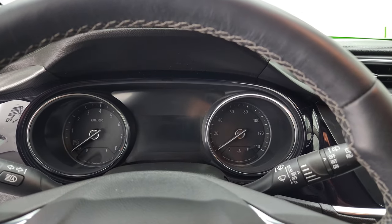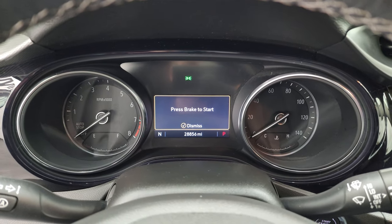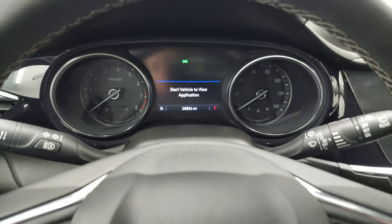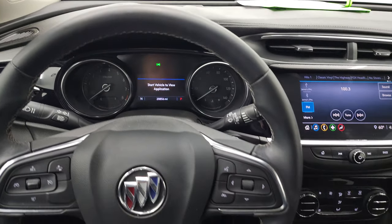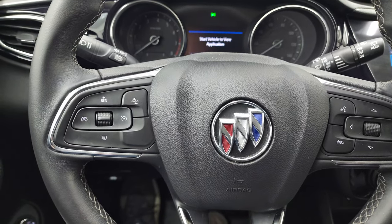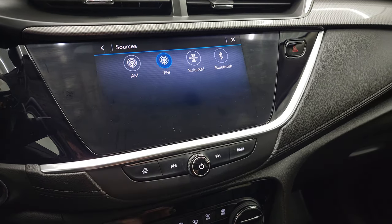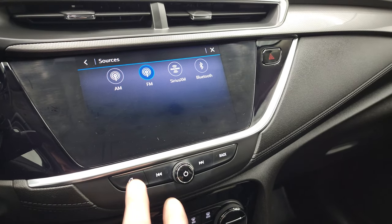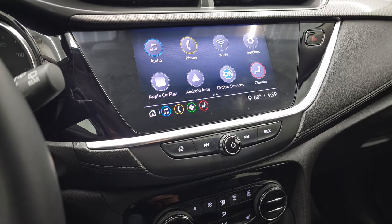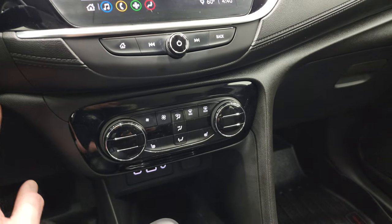This one has 28,856 miles. You do get a compass display and the instrument cluster is very nice and clean. It comes with the leather-wrapped steering wheel with cruise controls on the left, forward collision warning controls, and Bluetooth and information center controls on the right. This one has the Buick infotainment system with AM, FM, and SiriusXM radio capabilities, as well as Bluetooth, Android Auto, and Apple CarPlay — where you can project your cell phone to the screen. So if you have a navigation app like Waze or Google Maps, you can project it right to the screen. This is also where your backup camera shows up.